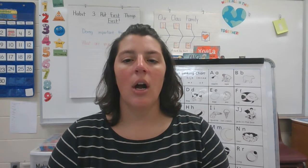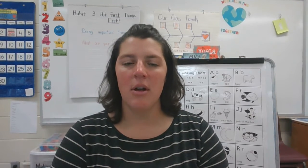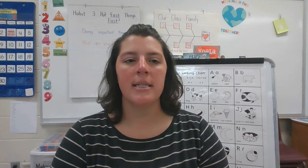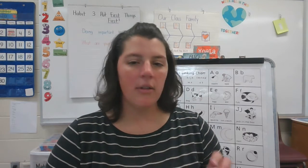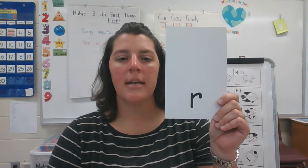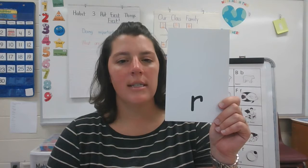I heard the R sound. Say that with me. That's a little bit of a tricky sound — we don't want to say 'ruh' or 'err.' We want to say 'ruh.' The letter that makes that sound is the letter R. R says ruh. Can you say that with me? R says ruh.